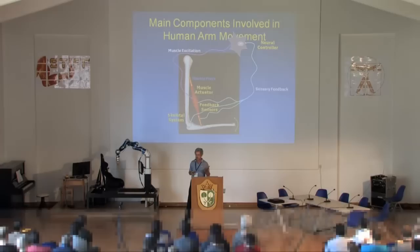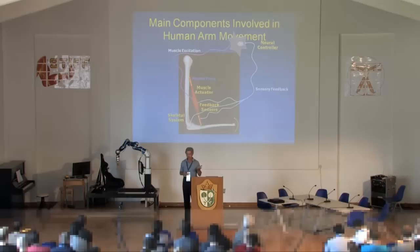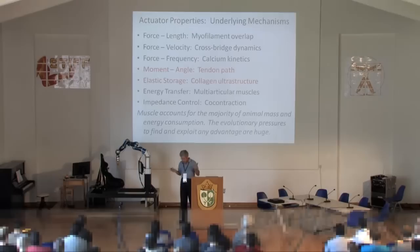On the control side, we'll be looking at feedback systems — the sensors present in muscles and tendons that provide the equivalent of position and force feedback — and how those are wired in the nervous system, which is not like a traditional servo control system.